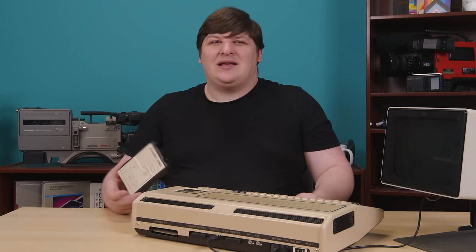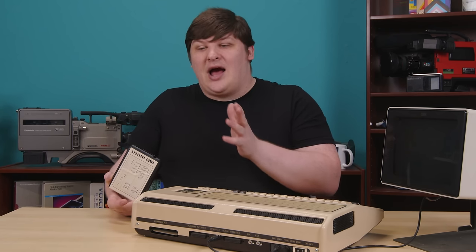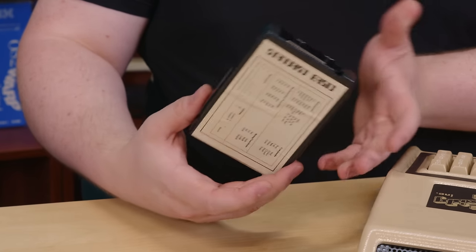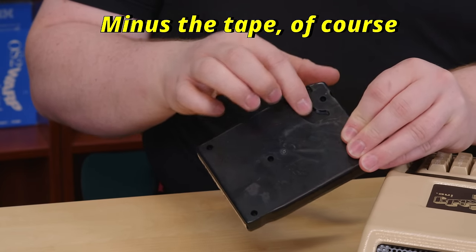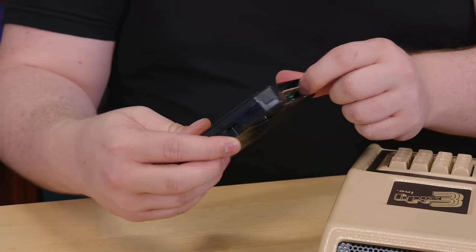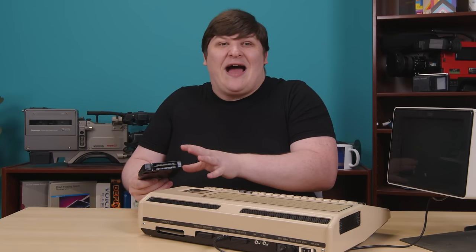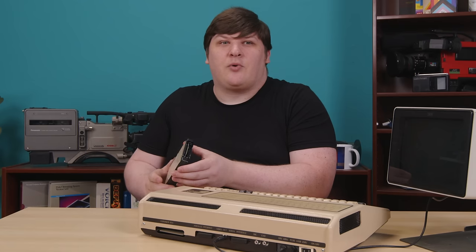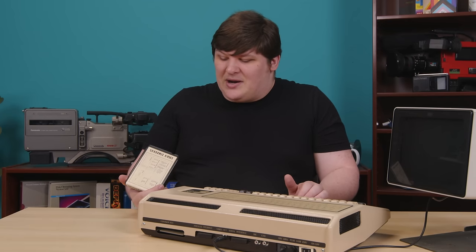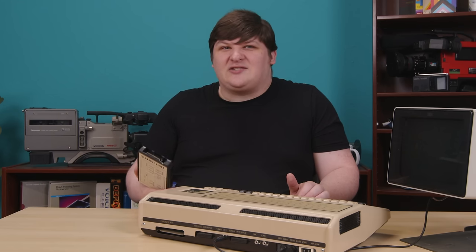Perhaps most telling is the ROM cartridge. This is, I kid you not, an eight-track — and I don't mean the size and shape, I mean it's literally an eight-track. It has been confirmed: they just put a printed circuit board in an eight-track shell. I'm guessing they just happened to have a cheap source of eight-track shells and realized they fit their needs. But it's still the most egregious cost-cutting measure I've ever seen in my life, and more importantly, it's very funny.